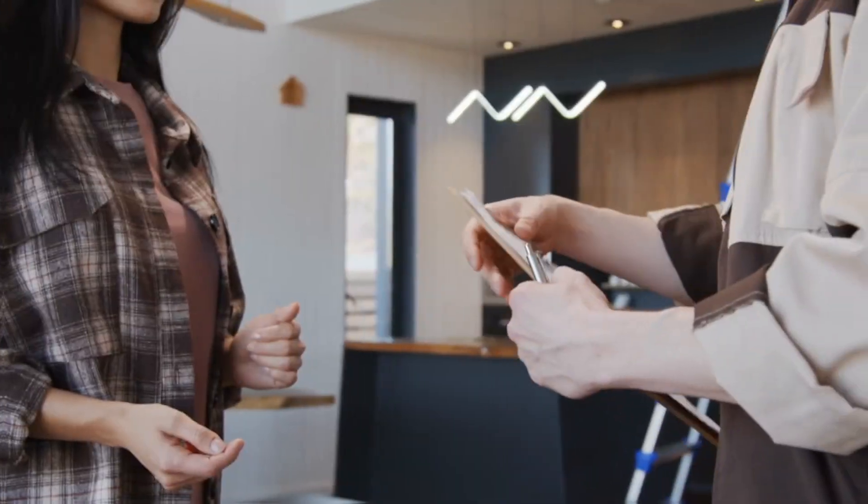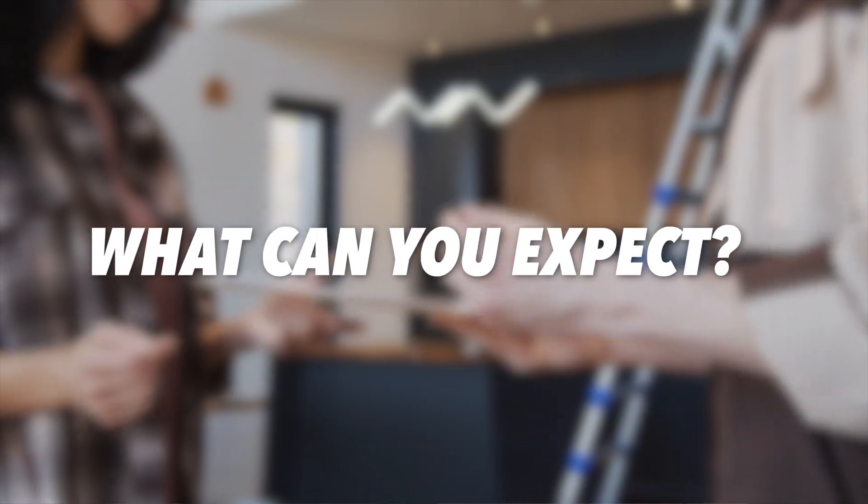You got your offer accepted! Now it's time for home inspections. What can you expect? I'm Peyton, and I'm Peyton, and we have some tips and tricks to navigate through the home inspection.